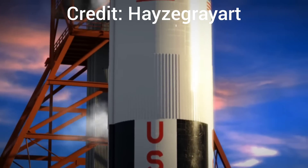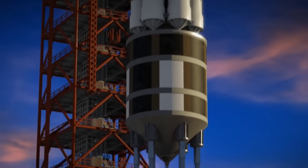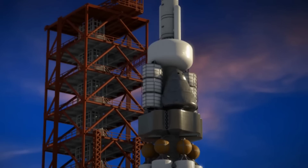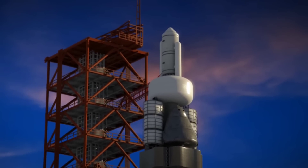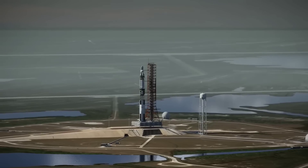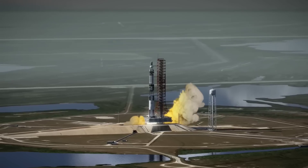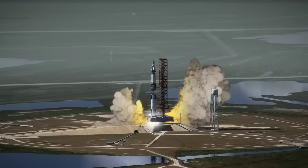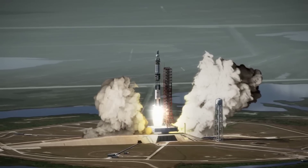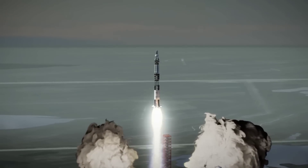Before we start talking about the crazy brainchild of Dr. Robert Duncan Ensman, we need to talk about the propulsion system that inspired it. Some of you may recognize this — it's the Orion-class nuclear starship. Just to be clear, this may look like a modified Saturn V, and that is exactly what it is. If you want to check out this clip in its entirety, go over to Hayes Grayart and check out his incredible work — the audio is absolutely astonishing.